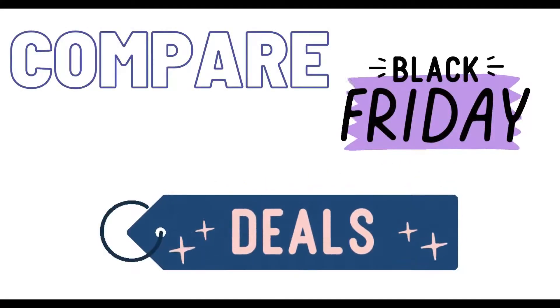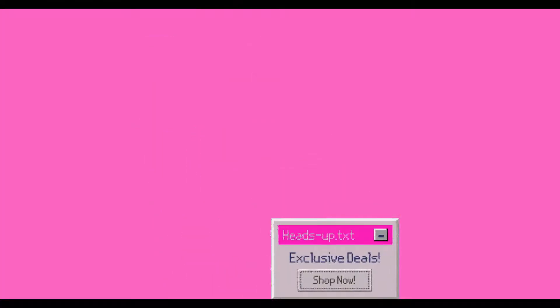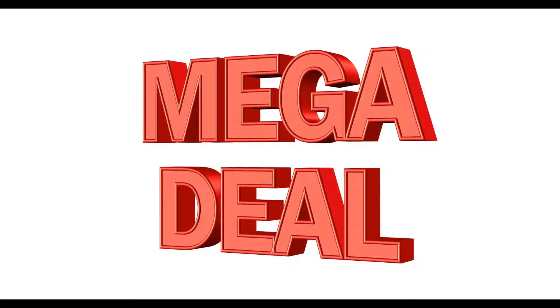Number four is to compare deals. This is one of the best ways you can save on Black Friday deals. Remember, just because you see a great deal at one retail store or website doesn't mean it is the very best deal available. Some outlets have better prices and you should do a price comparison to find where you can make the most savings.